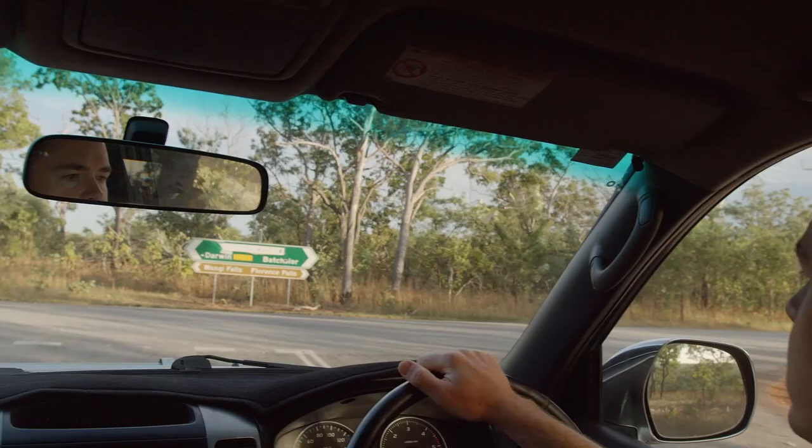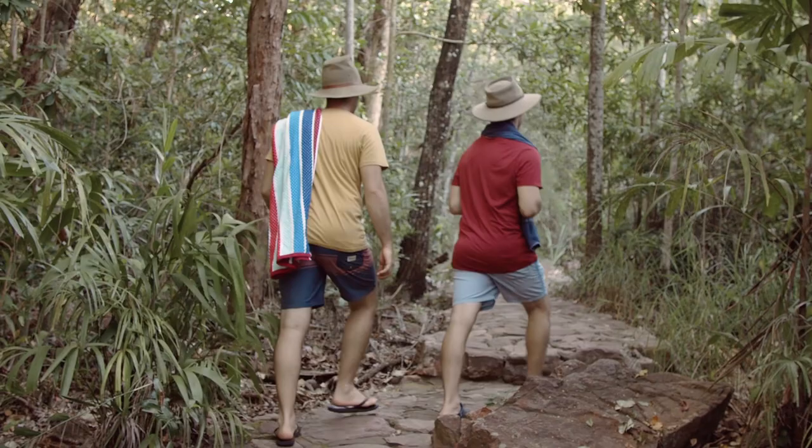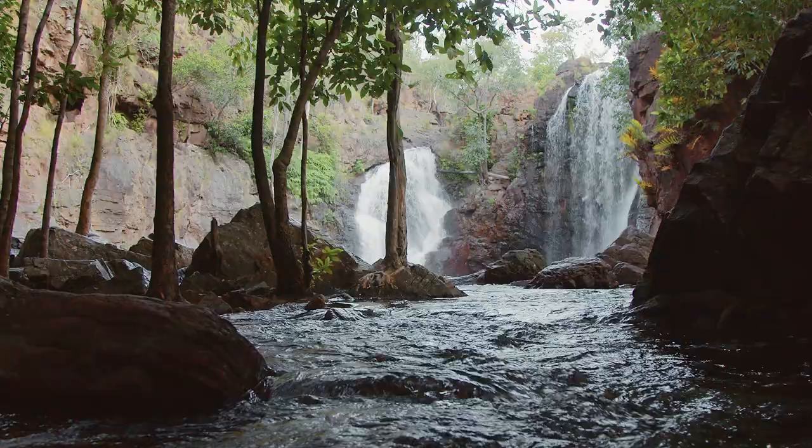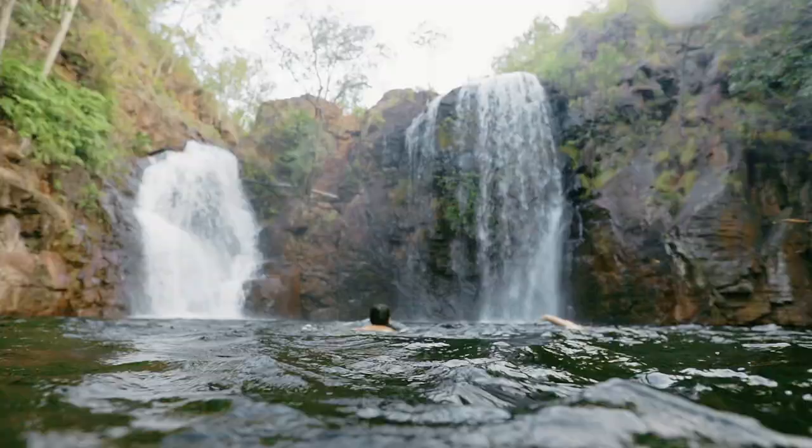When I leave Darwin and I'm heading to the park, we'll usually bomb straight down the highway, straight down Stuart Highway, hit Batchelor and you'll hit Florence and Buley Rockhole first. Florence is a real rainforest down there — you're surrounded by rock and it's a little oasis.